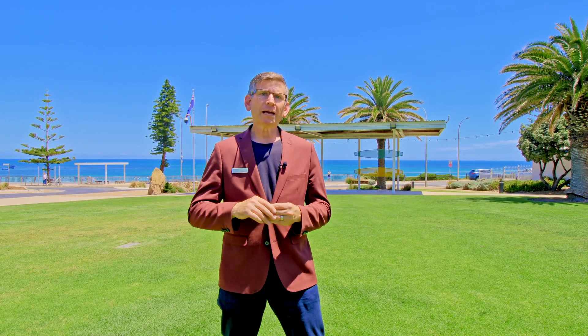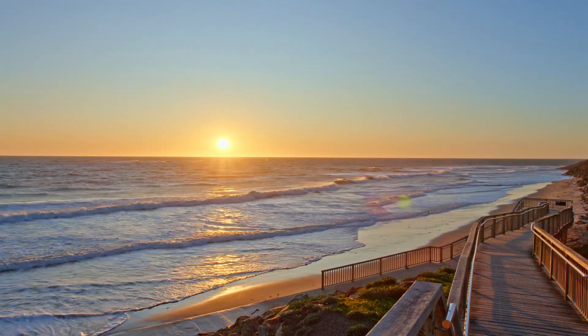My name's Scott McFarlane from McGain Real Estate — can't wait to chat to you over this one. I'm Scott McFarlane from the beach. You're welcome.